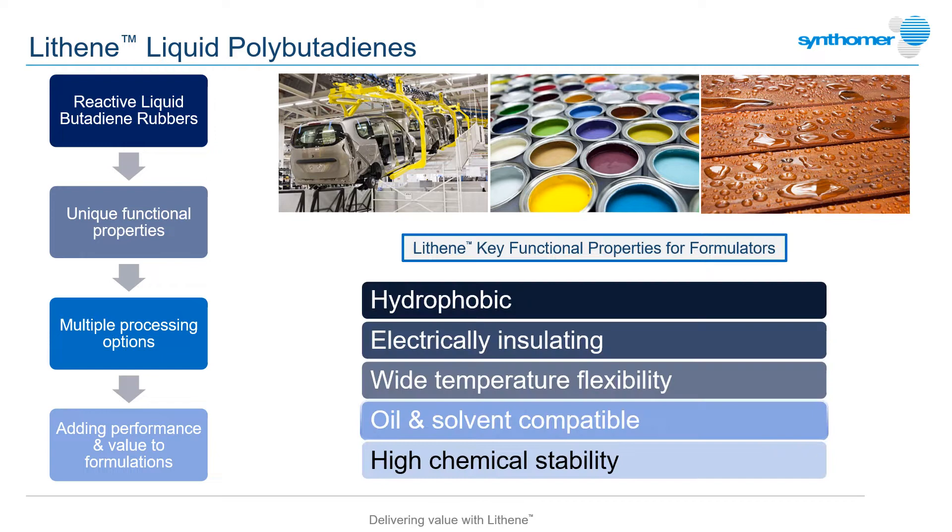As unsaturated hydrocarbons, Lithenes are inherently hydrophobic and immiscible with water or aqueous formulations. They're excellent electrical insulators and retain flexibility even at very low, sub-zero temperatures. While they're incompatible in aqueous systems,